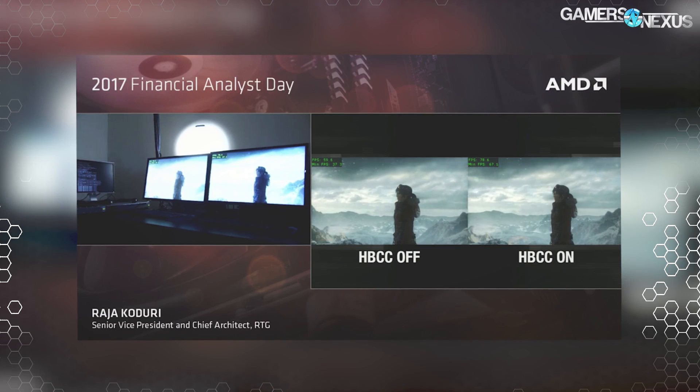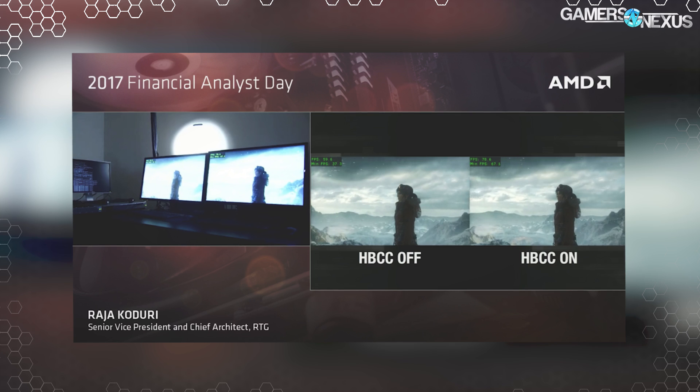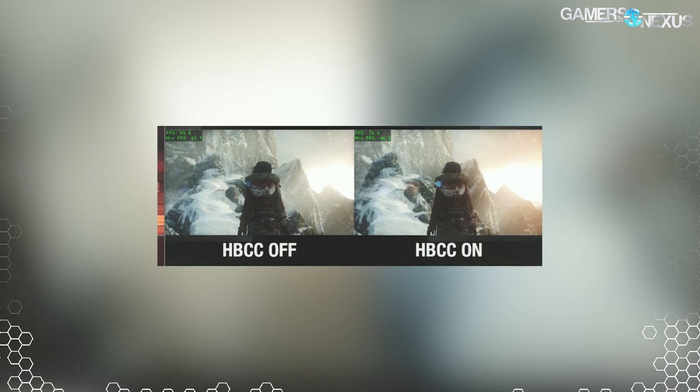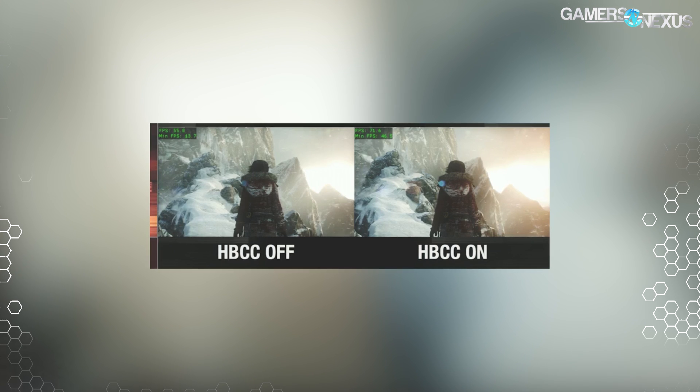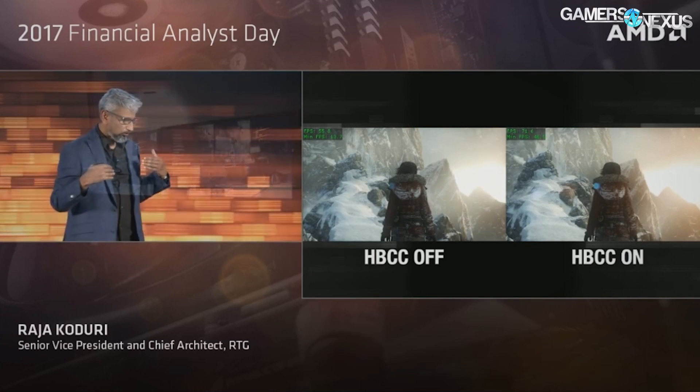Based on what was previously demonstrated at CES, where AMD showed Vega competing with a GTX 1080 in a 60 FPS locked scenario, it would be reasonable to assume Vega is probably still targeting something like a GTX 1080 rather than a 1080 Ti — but that is entering the realm of speculation. The HBC toggling test simulated VRAM thrashing by limiting Vega to just 2GB of its high-bandwidth cache, since games don't use anything close to the total allowance on Vega currently. AMD toggled HBC on and off, showing performance bumped from roughly 56 FPS average to roughly 72 FPS average in Rise of the Tomb Raider.